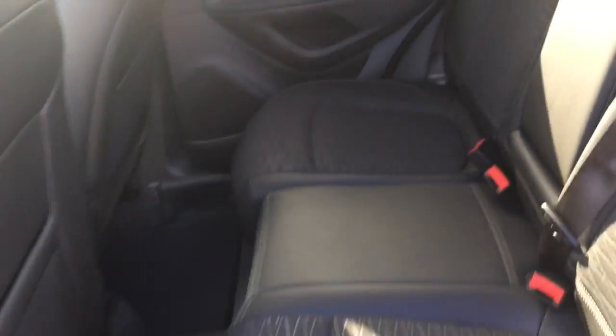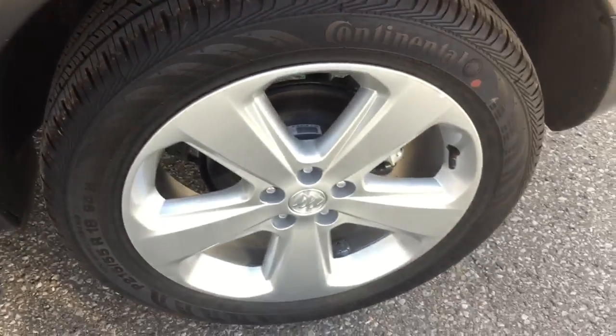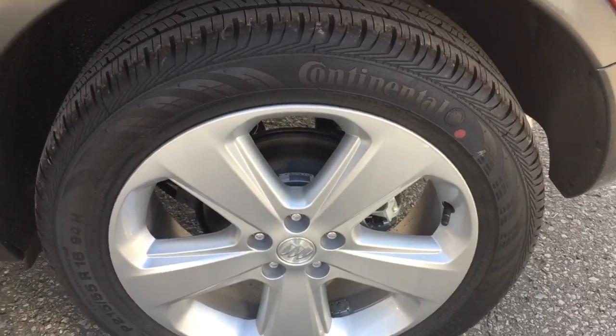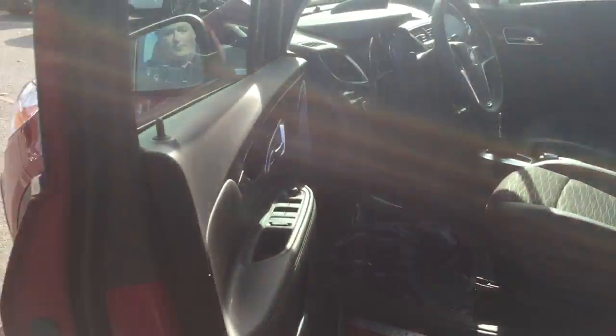These are 60-40 split seats — those come down nice and flat so you can put lots of storage into the back of the vehicle. You've also got yourself 18-inch aluminum wheels with Continental all-season tires on this 2016 Buick Encore.